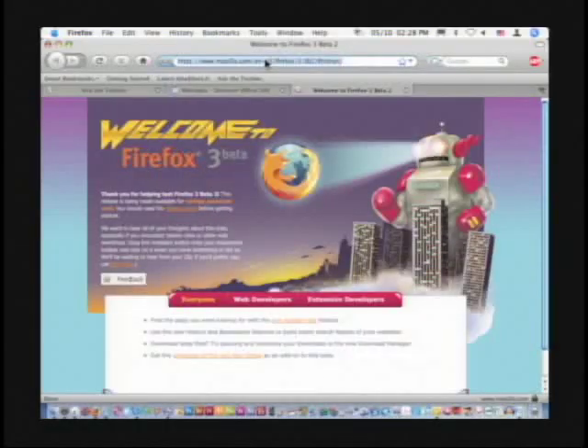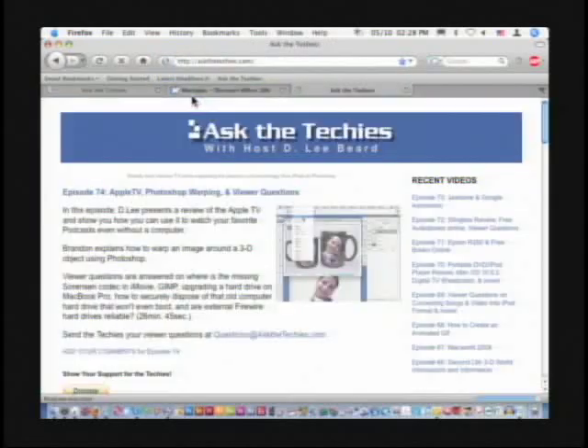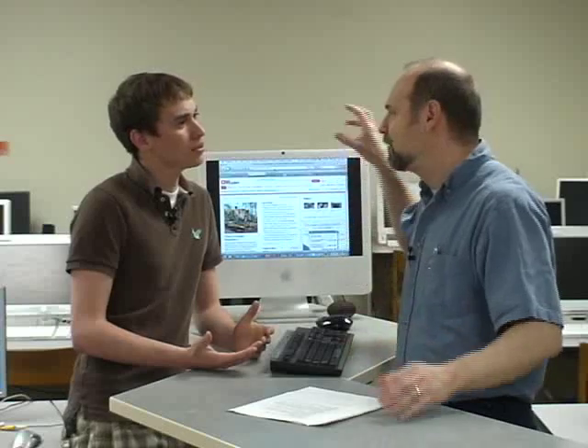One other thing about Firefox 3 is the auto-complete in the address bar. When you type in what you're looking for, it starts looking at recent pages you've gone to that have that information. If I type in 'Ask the,' it pulls up Ask the Techies right there and automatically takes me there. So if it's something I've been to recently, it's really handy for finding. It looks in my bookmarks too — it not only tries to auto-enter cnn.com, but it's going to help me find those addresses from just a portion of them.